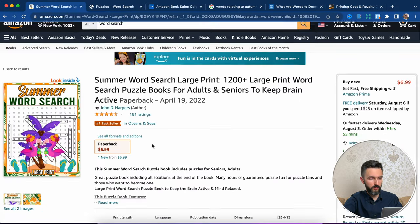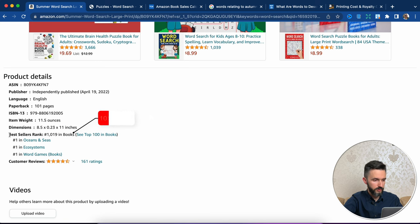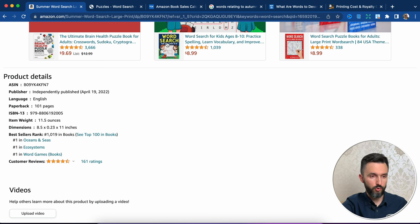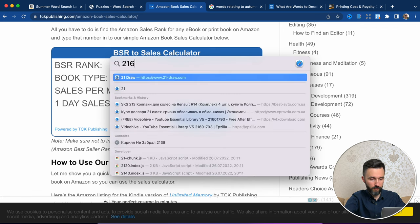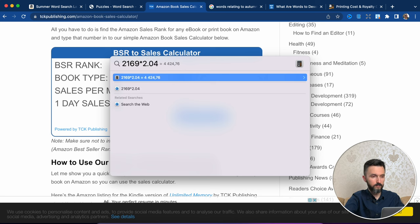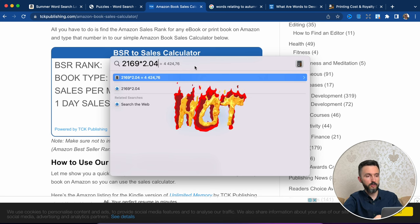Now we need to understand how many sales he makes every month. Go back and find the BSR. As you can see, the bestseller rank is 1,019. Now we need to open the Amazon sales calculator. Write down and tap this button. As you can see, sales per month: 2,169 and sales per day: 145.